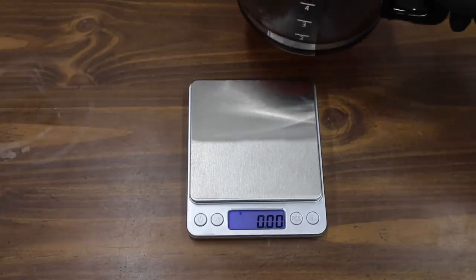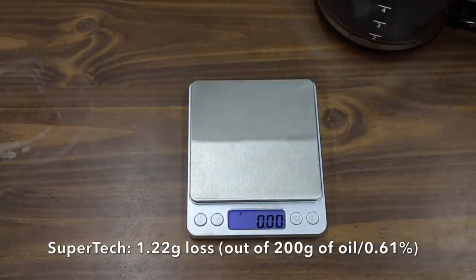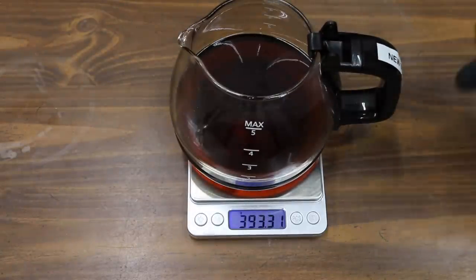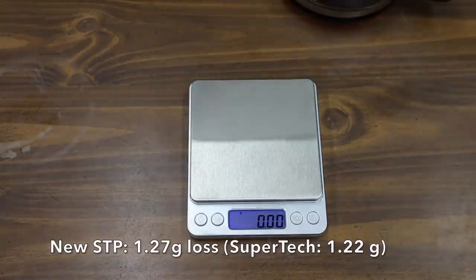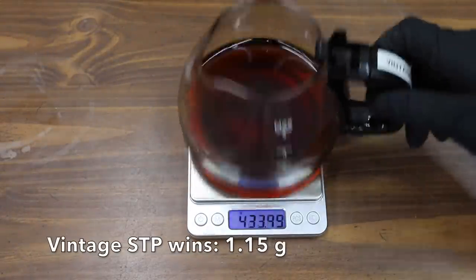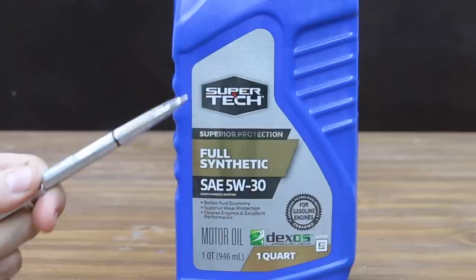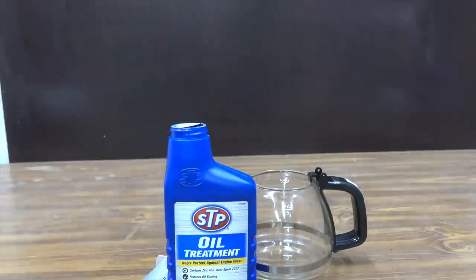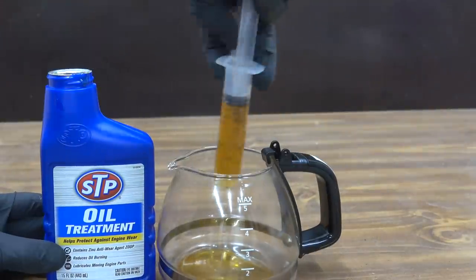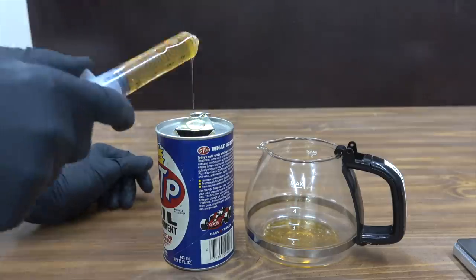The Supertech started out at 410.96 grams and now weighs 409.74 — a loss of 1.22 grams. The new STP formula started out at 394.58 grams and now weighs 393.31 — a loss of 1.27 grams. The vintage STP started out at 430 grams and now weighs 428.85 — a loss of 1.15 grams. So the vintage STP wins, but it was very close. The Supertech oil by itself did very well at only losing 1.22 grams; it actually did a little bit worse with the new STP formula and a little better with the vintage. The vintage STP definitely has a lot higher viscosity than the new STP, and that was probably a big factor.